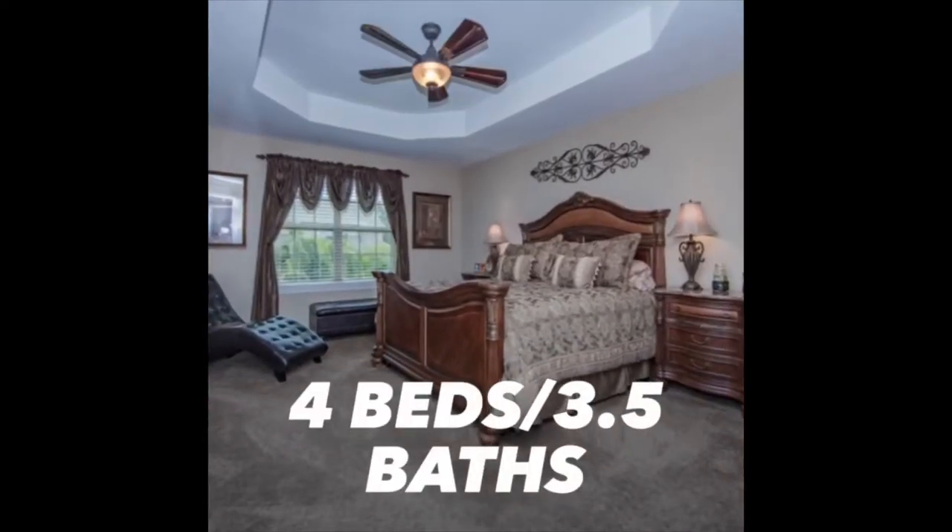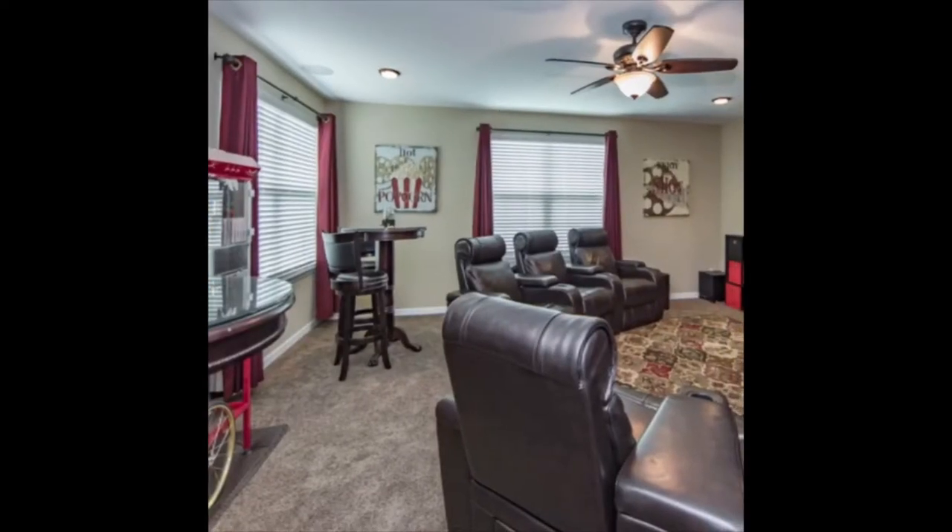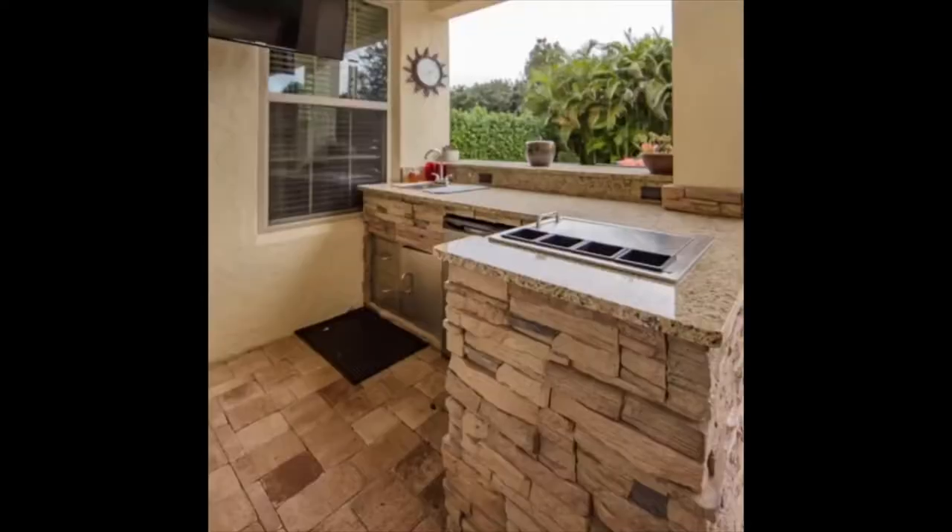The fully carpeted upstairs features all four bedrooms, including an oversized master suite, two bedrooms connected by a Jack and Jill, and a fourth bedroom with private bath.